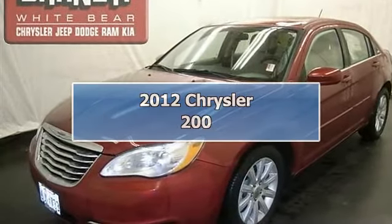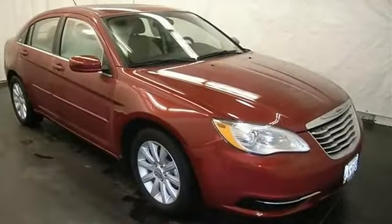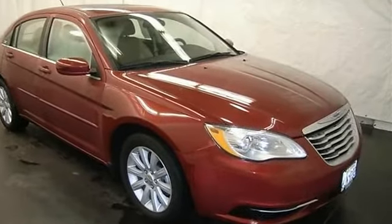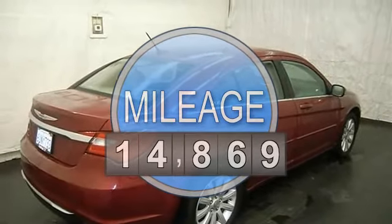This vehicle is loaded with alloy wheels, keyless entry, auto headlights, power driver seat, air conditioning, auto climate control, AM-FM stereo, CD player, MP3 player, and satellite radio.